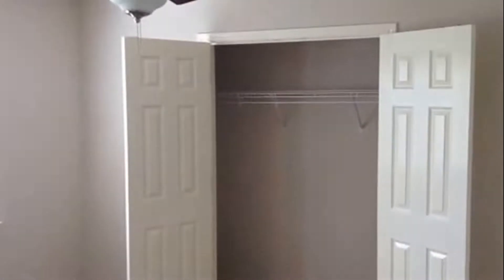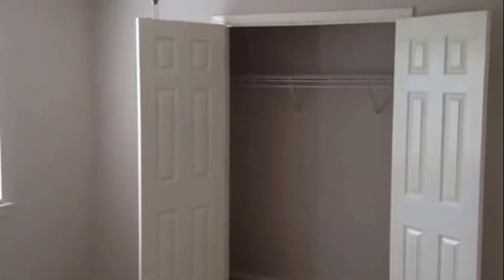Next room is bedroom number two. There's the second full bath with a single vanity and plenty of storage space. Bedroom number three — again walk-in closets, ceiling fans in every room. Beautiful house with all fresh paint and fresh flooring.